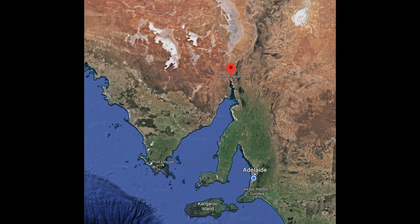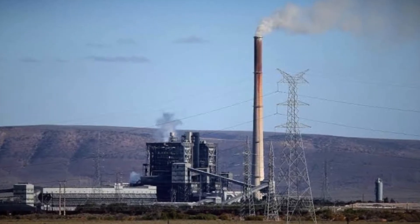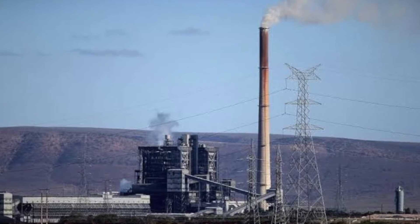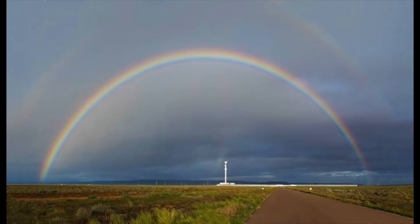Port Augusta is situated 320km north from the city of Adelaide, up the top of Spencer Gulf in South Australia. Until recently, one of the biggest employers in Port Augusta was Alinta Energy's coal-fired power station. This was decommissioned in 2016 with the loss of over 200 jobs. Because of this, the township thought it might go into decline. But hope was on the horizon for Port Augusta because a new industry was coming to town: agriculture.